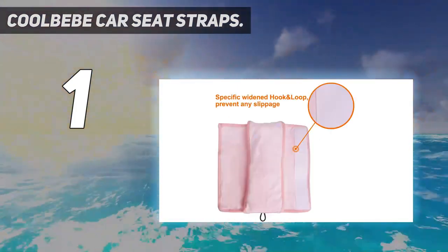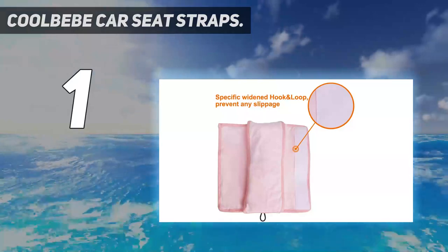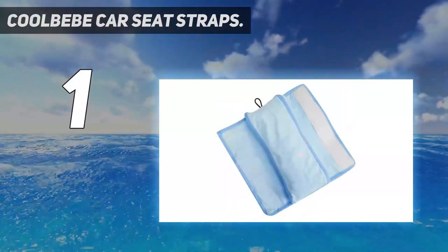Very versatile: these seatbelt straps fit all car seats, infant carriers, and buggy straps.